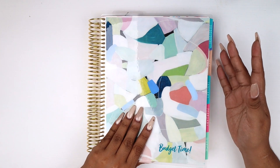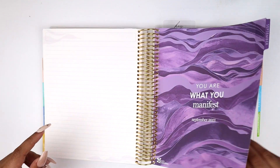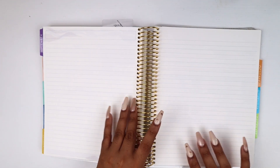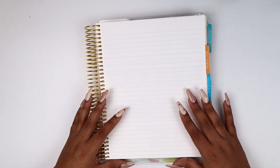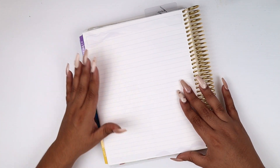Hey guys, welcome back to my channel. Today I'm going to finish setting up the remaining part of my September budget spreads. The first one is my weekly check-in. I like to do my weekly check-ins, however I do them off camera so you guys usually don't see this, because it gets so hectic within the weeks that filming it and keeping up to date with my expenses is hard to manage.